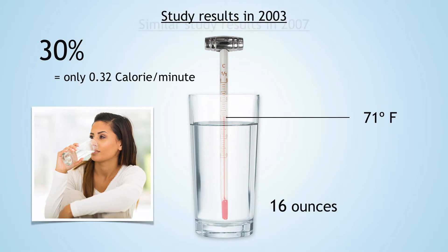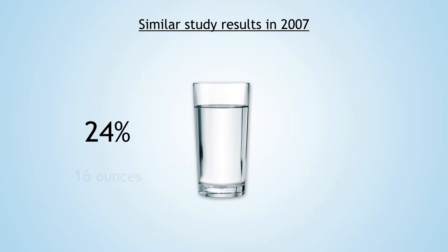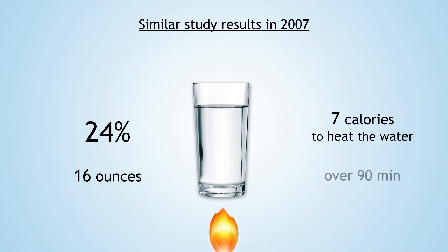In the 2007 study, similar results were found, but with a 24 percent increase after 90 minutes of drinking 16 ounces of water. The authors estimated that it took approximately seven calories to heat the cool water over the 90 minutes.